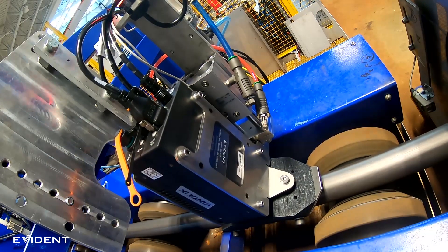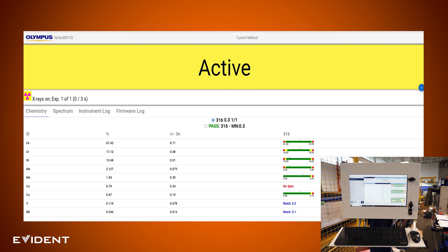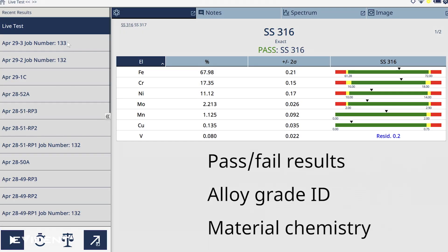The analyzer keeps a consistent distance from the bar surface, so the bar slides smoothly during the inspection. Each inspection provides a live results scan in the operator cabinet. The Vanta IX analyzer can be configured to deliver pass-fail results, alloy grade ID, or material chemistry.